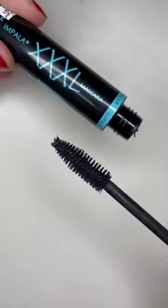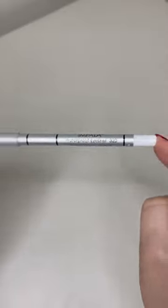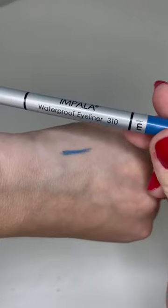Impala Triple XL mascara — it's so good for thin and fine lashes. They also sent Impala eyeliner pencils; they are waterproof and long-wear. I have two colors: white and blue.